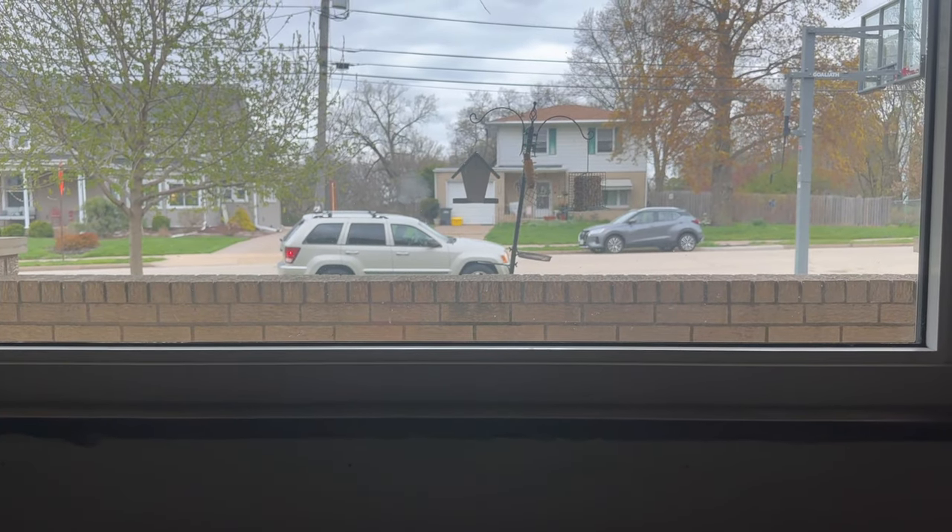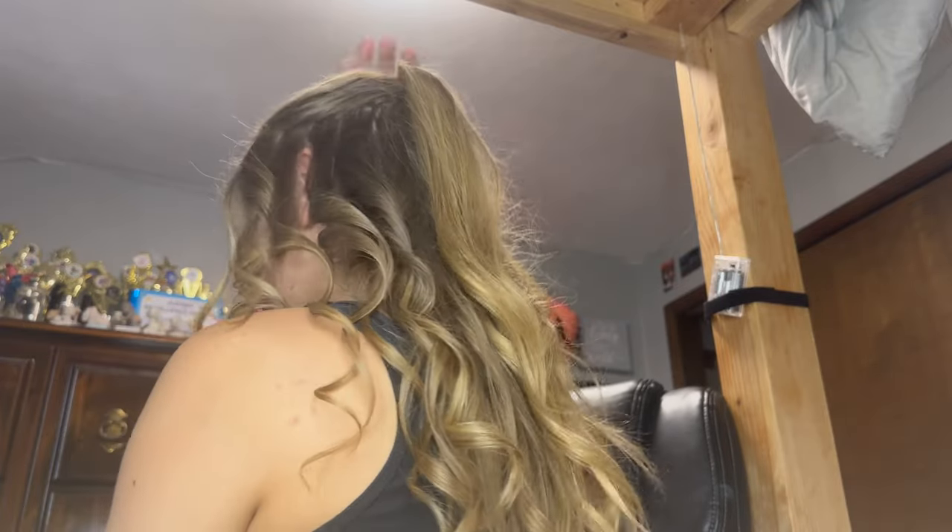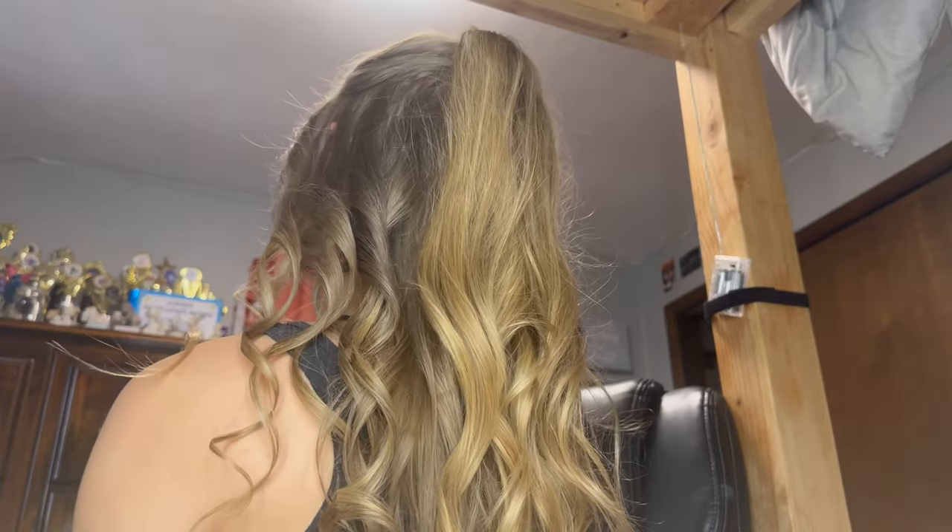Amy texted me about five minutes ago saying she was on her way, so she's probably almost here, meaning I'm gonna start my hair soon. Okay, we just finished hair! As you guys can see it's kind of like a little wavy look with this little volumized bump — it's super cute, I love it. Now it's time for makeup!